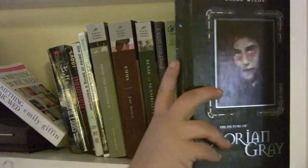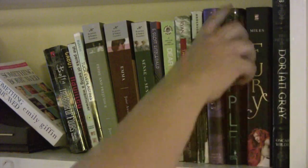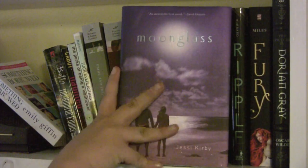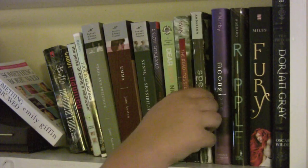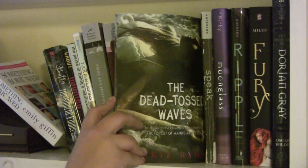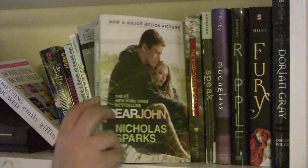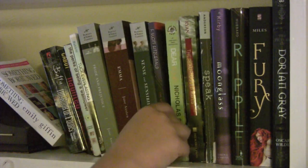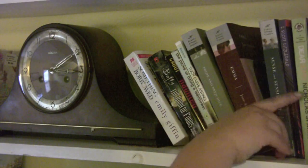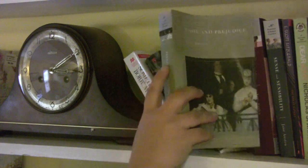This right here is The Picture of Dorian Gray by Oscar Wilde — it was in one of my recent book hauls, I believe. It's got a really cool cover. Fury by Elizabeth Miles. Ripple by Mandy Hubbard. Moonglass by Jesse Kirby. Speak by Laurie Halse Anderson. The Dead-Tossed Waves by Carrie Ryan, which is the second in the series. Dear John by Nicholas Sparks. The Great Gatsby by F. Scott Fitzgerald.